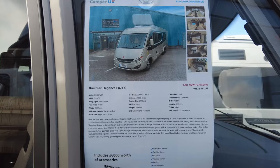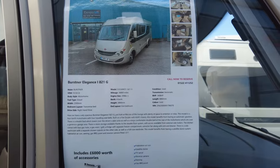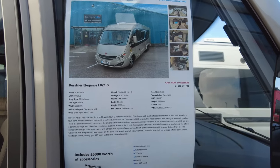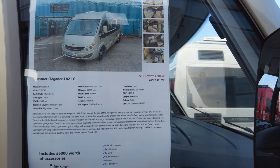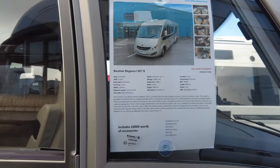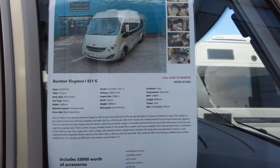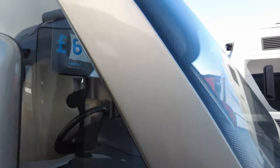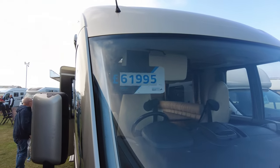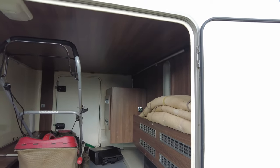Next up, also on the Camper UK site, they have a Bursner Elegance 821G. Diesel, 2.3 metres wide, transverse bed, right-hand drive, floor berth. Length 8.86 metres — so she's a bit long. Engine size three litre. And the price on this one is £5 short of £62,000.